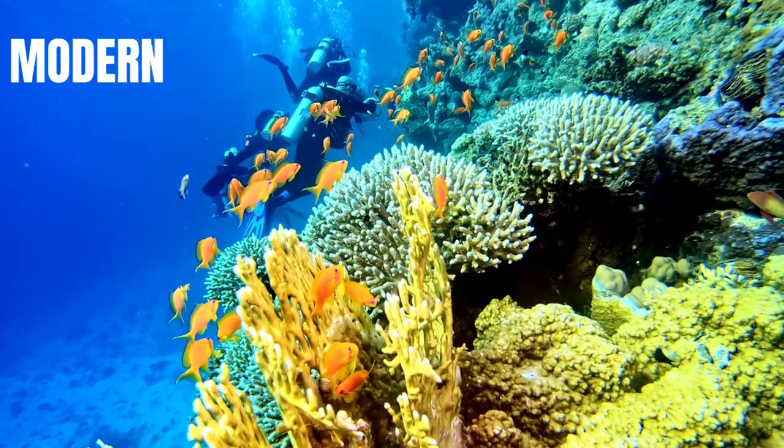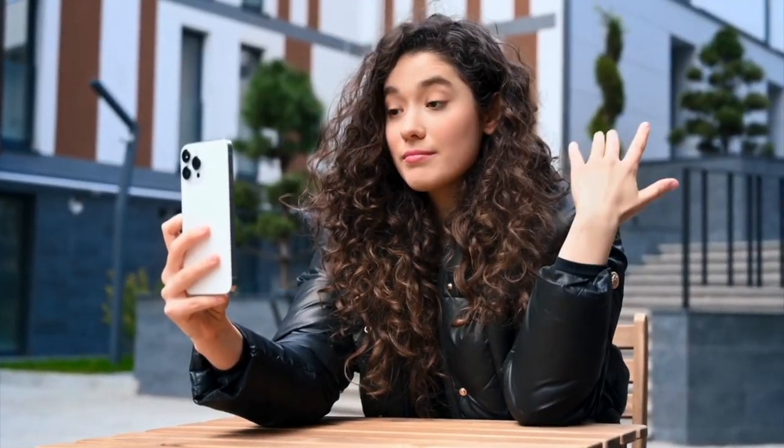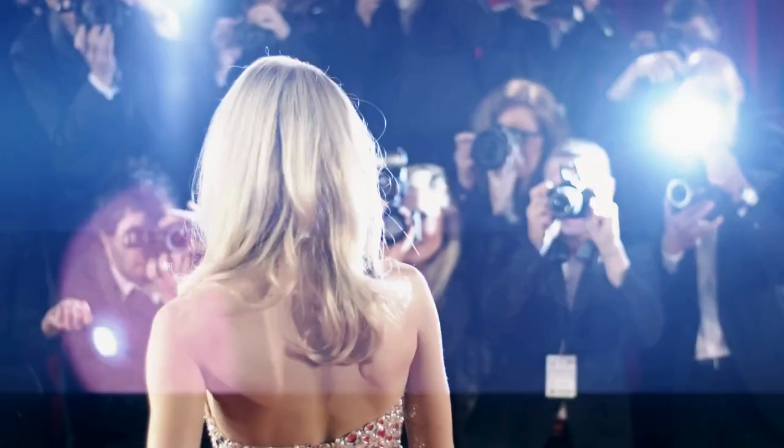Recently, sea moss has taken the wellness world by storm. Influencers and celebrities alike are singing its praises, incorporating it into smoothies, skincare routines, and more.